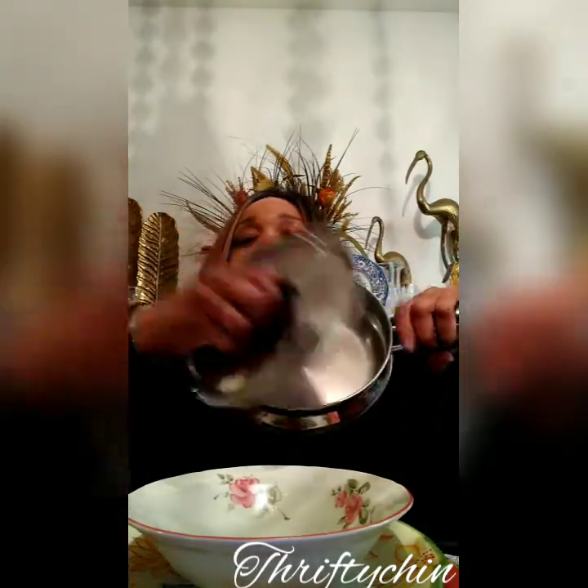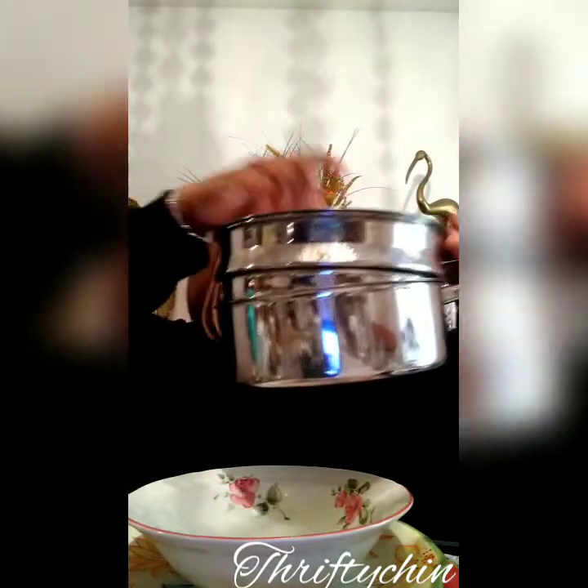I got these pots and pans by Revere Ware — Revere Ware, made in the USA. Copper core pots and pans, look barely used if at all. This one is a double boiler, great for when I make my banana pudding.